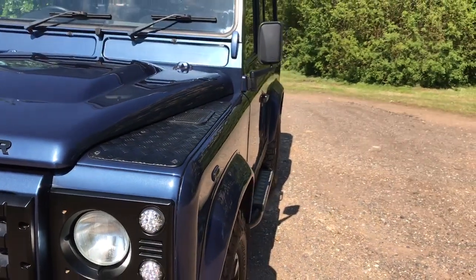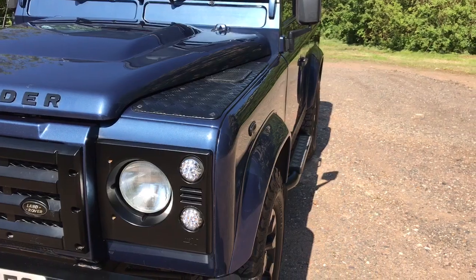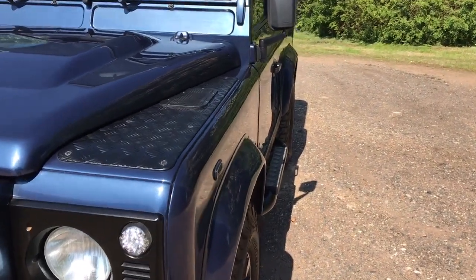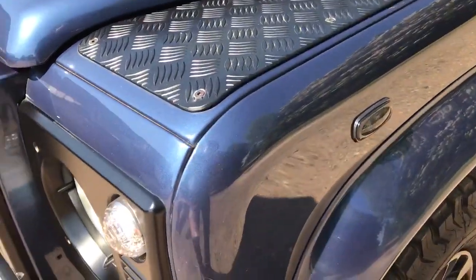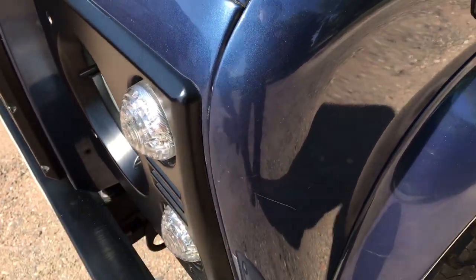Otherwise, a little bit of stone chipping around the front end as you'd expect. Looking down the near side, it looks as straight as a Defender ever does. The panel is always very slightly ripply, but that's how they come from the factory. There's a scratch on the front of the near side front wing, just between there and there — you can see that in the video.